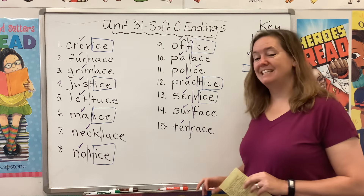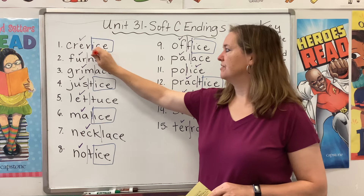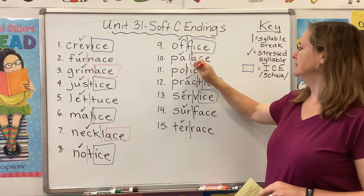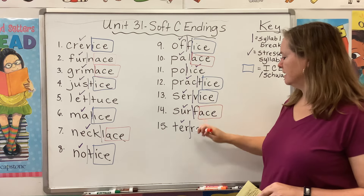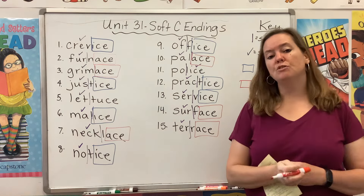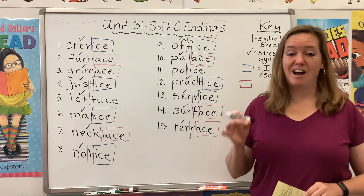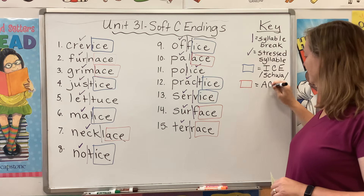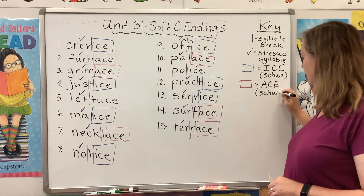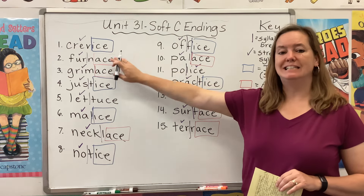So over here in our key: blue box equals ICE, and that's going to make a schwa sound — "us." Now we can make that same exact sound using ACE. Here it is in furnace, grimace, necklace, palace, surface, and terrace. That's also a very common pattern. How do you know if a word should end with ICE or ACE? Unfortunately, I don't have a good answer for you — you just have to use your eyes and pay attention to what looks right, because ACE is going to make that same exact schwa sound. If you are trying to spell a word that ends with "us," it's probably going to be ICE or ACE.